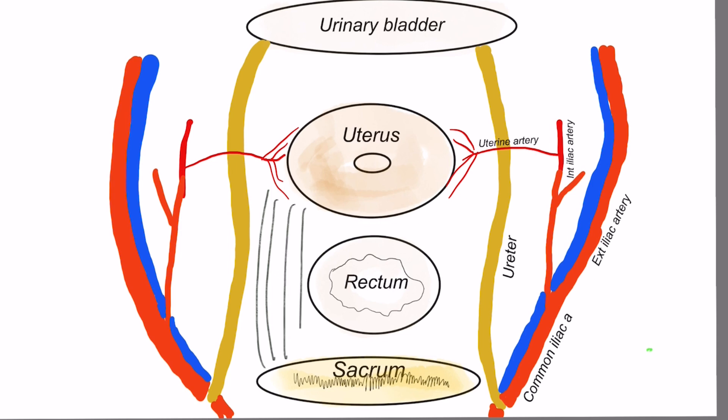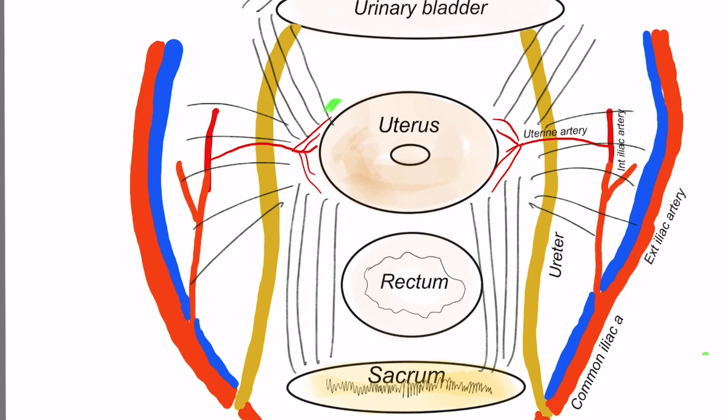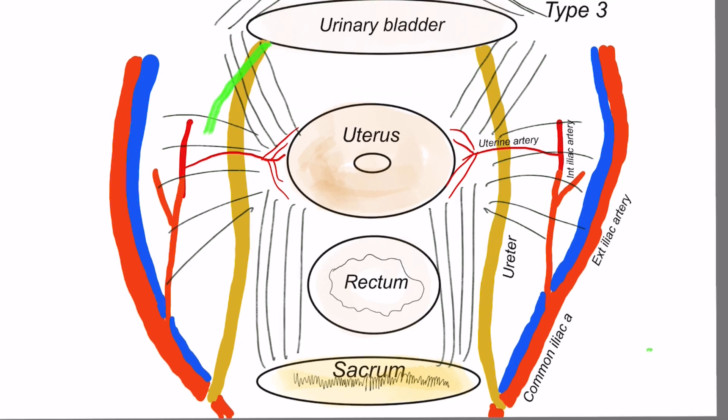In Type 3, radical or Meigs hysterectomy, the uterine artery is ligated at its origin and all tissue medial to it is removed, with a vaginal margin of 1 to 1.5 centimeters taken. From an axial cut view, the uterus is supported by the uterosacral ligament posteriorly, vesicouterine ligament anteriorly, and broad ligament laterally. Type 1 hysterectomy is close to the uterus with minimal removal of attachments. Type 2 includes partial removal of vesicouterine, uterosacral, and broad ligament medial to the ureter. Type 3 includes removal of the vesicouterine and major part of uterosacral and broad ligament medial to the internal iliac.